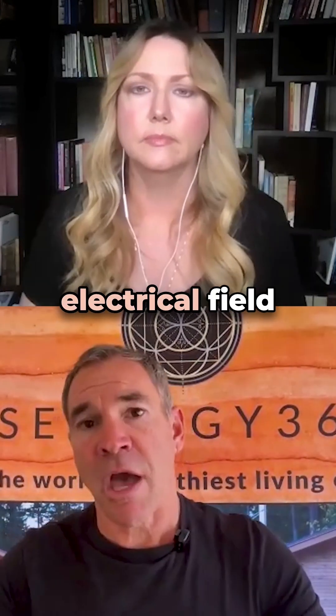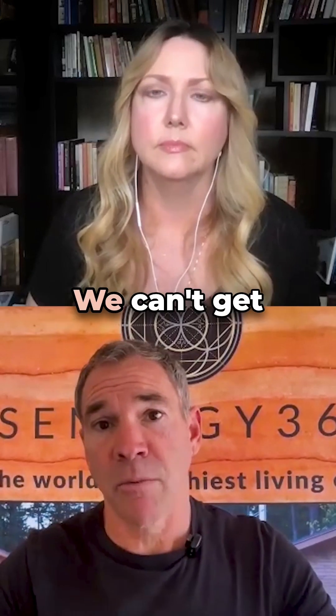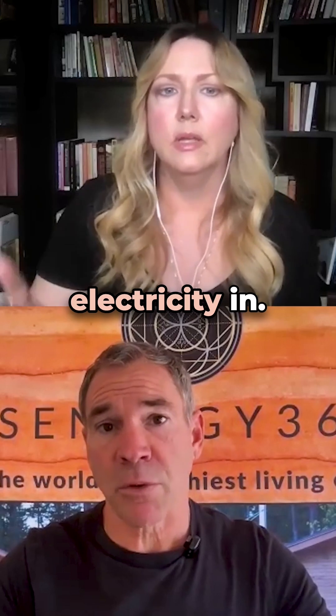There are four types of EMFs. You have electrical field, and that's the 60-hertz cycle of how all of our power comes into our homes. We can't get away from that — that's what brings electricity in.